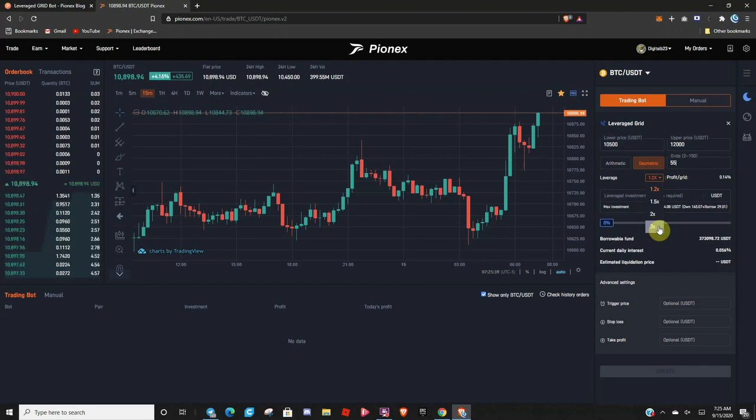If you're really positive about the market condition and where it's headed, you might feel free to click 3x. If you're brand new to leverage, I highly recommend you stick to low leverage until you get a feel for it. We'll just leave it at 1.2 for this.